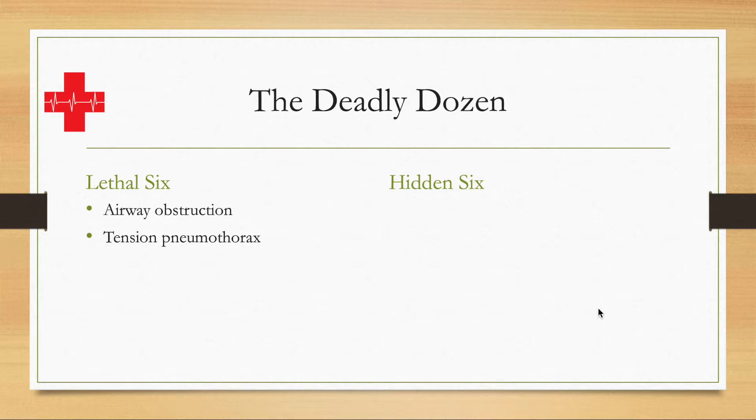A simple pneumothorax, by the way, is not immediately life-threatening. Cardiac tamponade, also known as pericardial tamponade, is when the pericardial sac fills up with blood, decreasing the ability of the heart to contract and expand, and therefore can be immediately life-threatening and requires intervention.